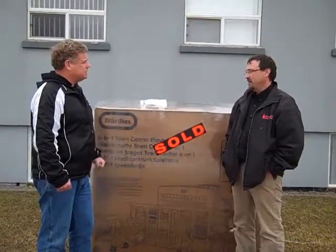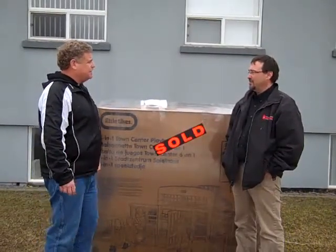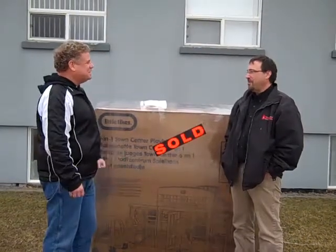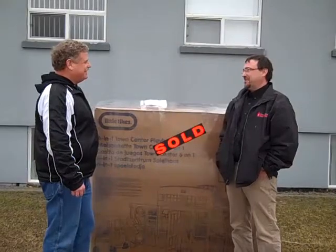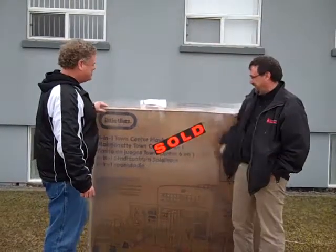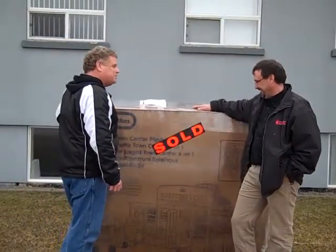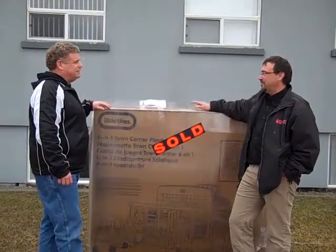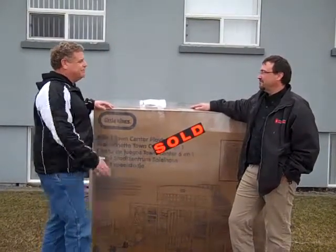Does it need a home inspection? Yeah, sure — why not? Building inspectors miss things too. Should we take it out of the box right now and do a home inspection? Well, let's wait until it's on the foundation and then call me back and we'll do a proper home inspection. Thanks for coming.